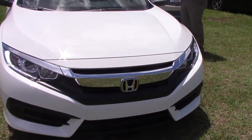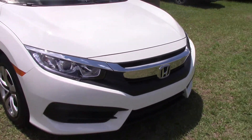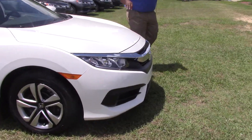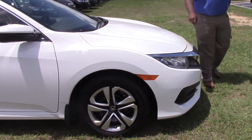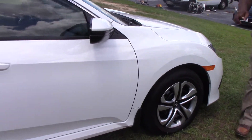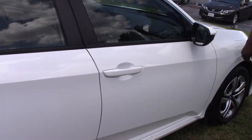This is a 2017 Civic LX. This is our nice base model — very, very inexpensive. Very nice car, very durable. You can get this car for your kid to go back to college in, or that car that you just want to scoot around town and get 40 miles to the gallon in.